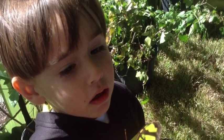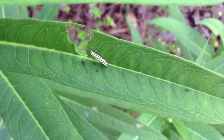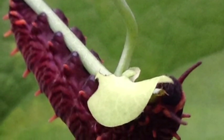Butterflies are welcomed wildlife in your yard, and there are several species in Florida you can attract. Keep in mind that butterflies as caterpillars have host plants that they exclusively feed on — providing these plants supports butterflies.